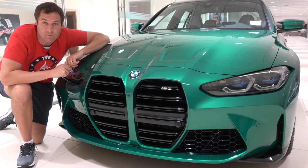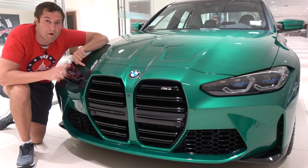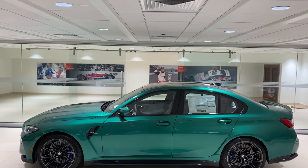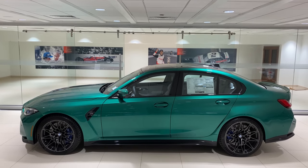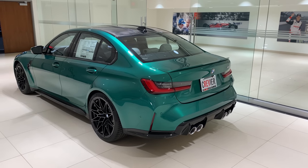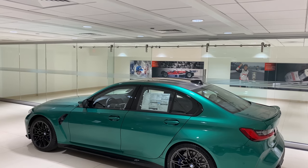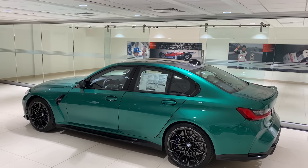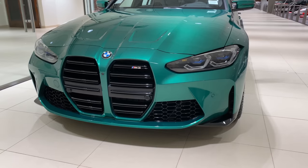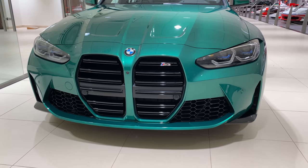Aside from the grille, this car is gorgeous. Dare I say, controversially, this might be the most attractive M3 ever if it wasn't for that grille. From every other angle it's just cool — an amazing combination of muscular and subtle, which is really difficult to pull off well. There are some sharp creases around the car that look fantastic. It's a great-looking 3 Series evolution into the M3, and they did a fantastic job from every angle except the front, where it kind of all goes away.